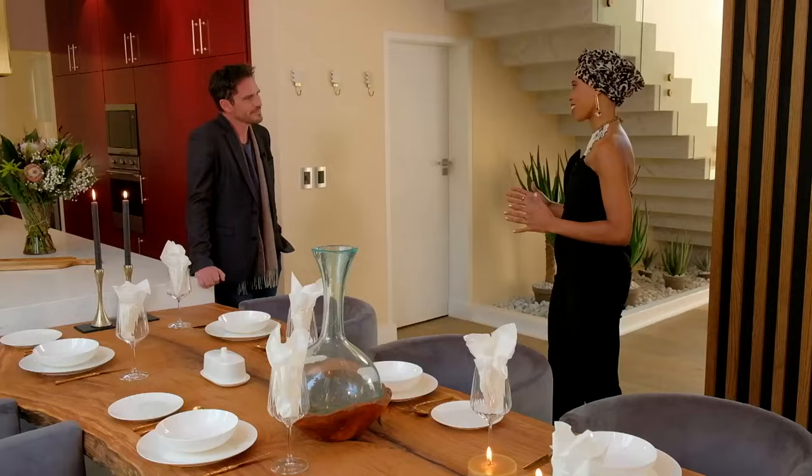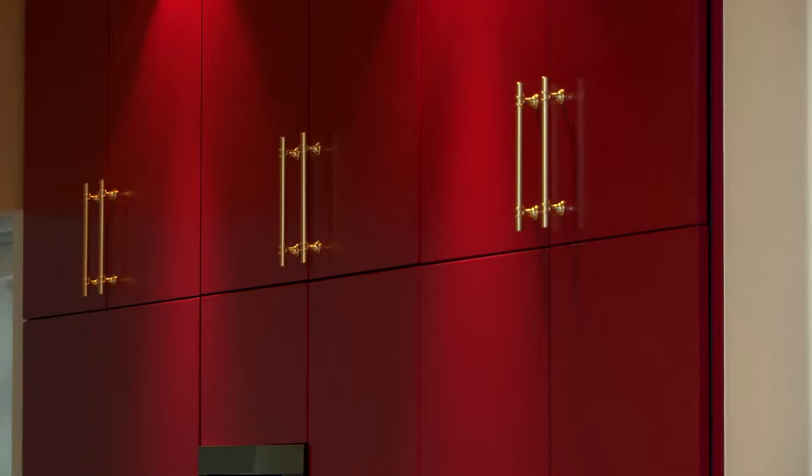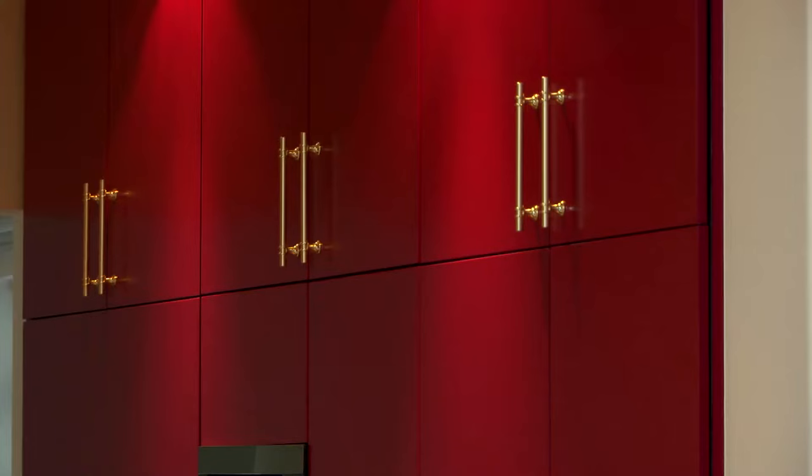Even though he was in Joburg he still wanted to feel a little bit like he's in the bush, but with a lot of sophistication. The African theme is very bold in nature but it's not every day that you come across a red and gold kitchen — but it has so much impact.